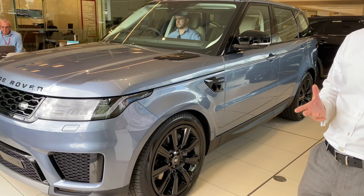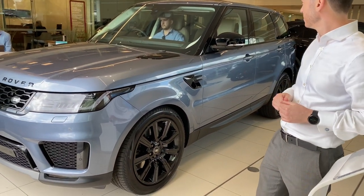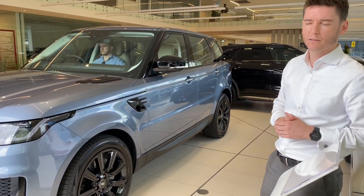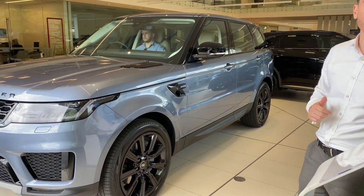Now you're going to see the car itself lift all the way up to its highest suspension setting. This is really to be utilized for off-road driving and just makes it exceptionally capable on the beach.